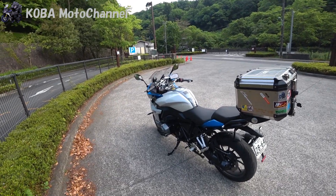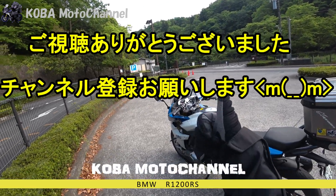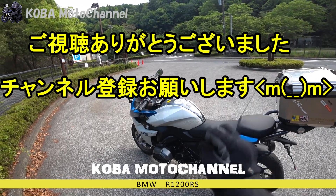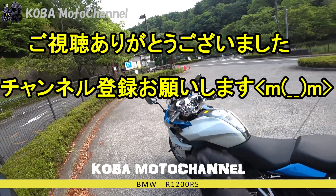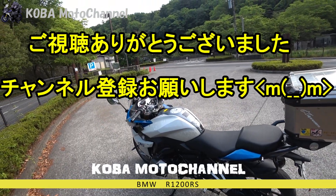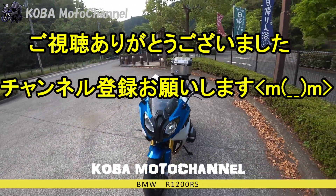センタースタンドもついているので整備性がいいですよね。本当によくできたバイクだと思います。今日は都内から出ない近所のツーリングなのでこれで引き返そうと思います。本日もご視聴いただいてありがとうございます。もしよろしければ高評価ボタンを押していただいて、次回も見ていただけるようであればチャンネル登録の方よろしくお願いいたします。それではまたね、バイバイ。